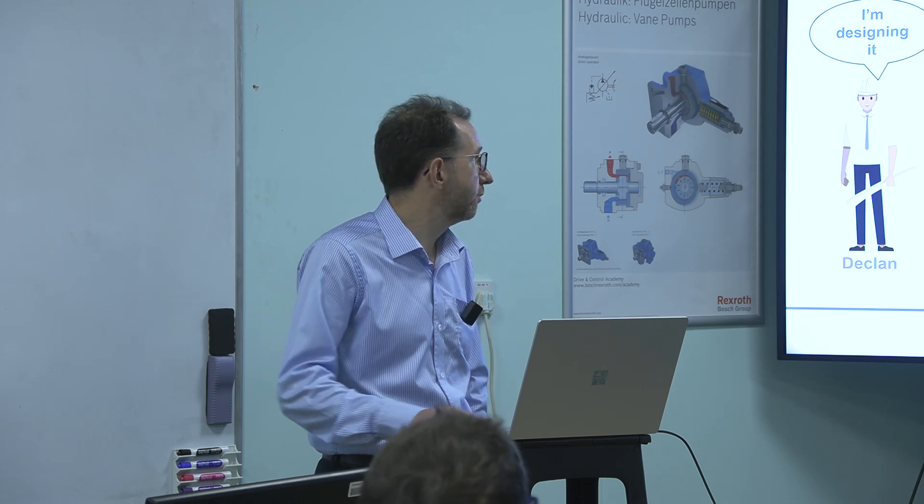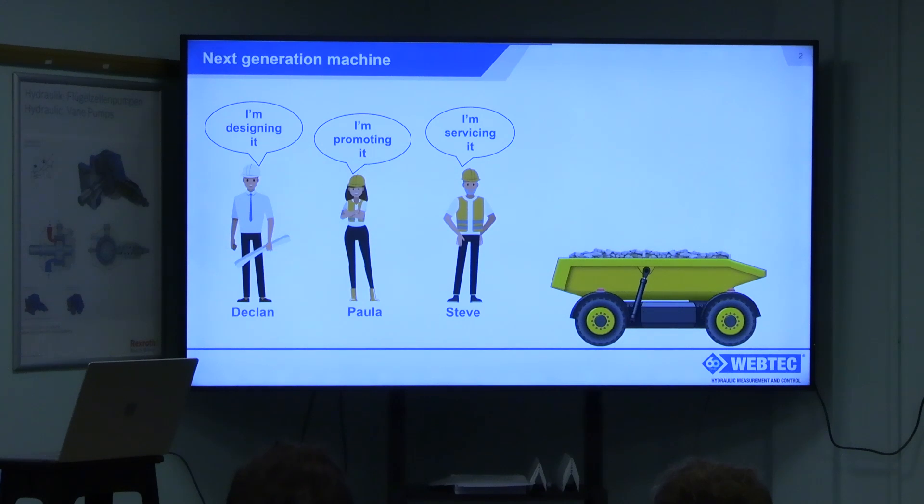They've got Declan — he's a design engineer, responsible for designing the machine. They've got Paula, responsible for promoting the machine and getting the sales channels to buy into it. And perhaps most importantly, they've got Steve, responsible for servicing the machine and thinking, before the machine's designed, about what's most important about how they might service it. Overall, their aim is to design a new mobile hydraulic machine with lower energy consumption, reduced downtime, and increased output.